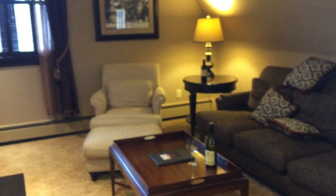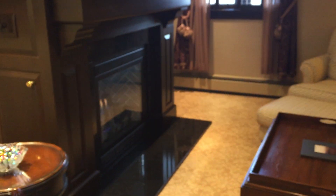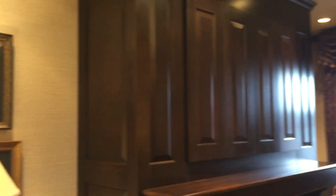We come in through the living room. There are windows on two sides, which is kind of fun. This one looks out to the entrance of the property. There's a fireplace, and look at that — our complimentary wine. It's a nice fireplace.